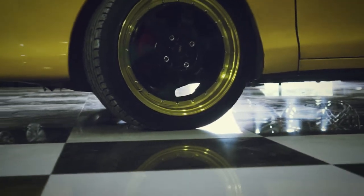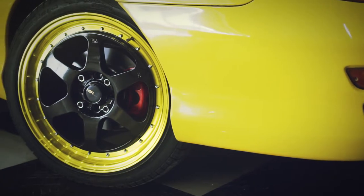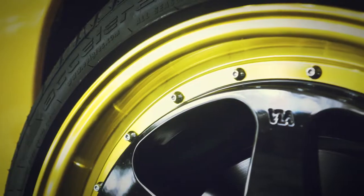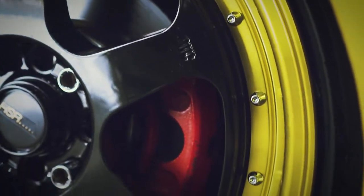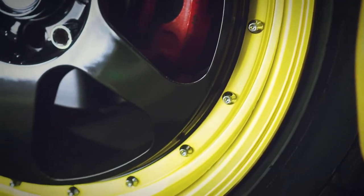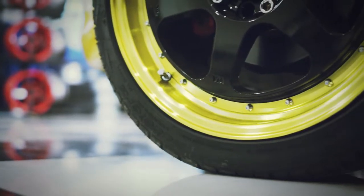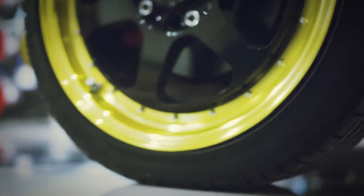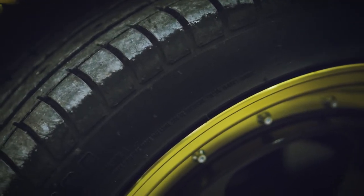Untuk velgnya saya pakai Rumoi ring 17. Depan lebar 7,5, belakang 8,5. PCD 8x100 dan 4x114. Dengan offset 45x30. Untuk warnanya saya pakai black gold. Bannya saya pakai Aslera tipe PHIR dengan ukuran 205/45 ring 17.